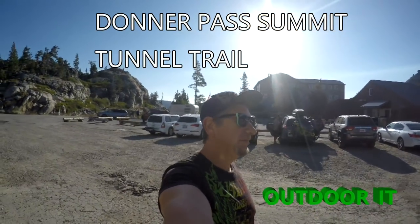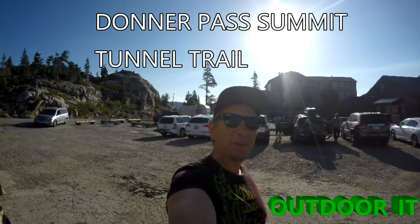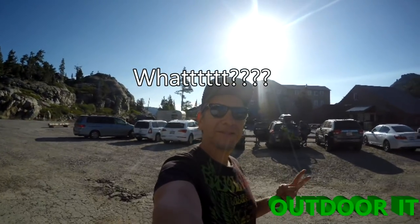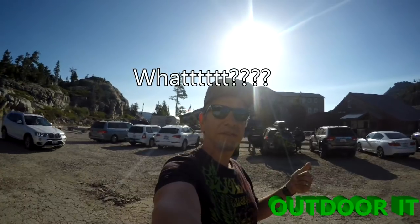So what's the name of this trail, baby? Donner Summit... Donner Pass Summit... Tunnel Trail. That's it.